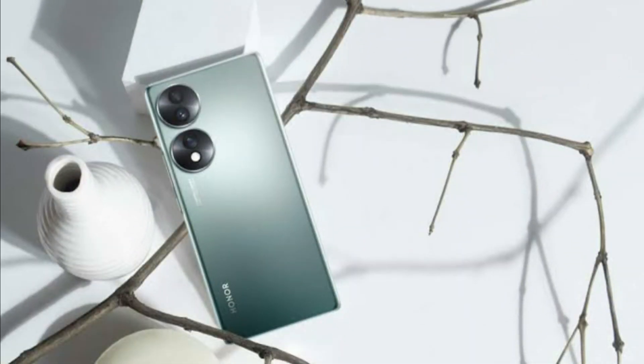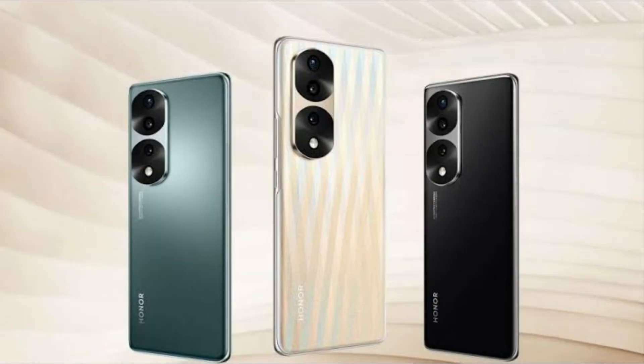It has an Adreno 642 GPU. For connectivity, it has Bluetooth 5.2, a Type-C port, a 3.5mm headphone jack. The sensors include ambient light sensor, gravity, gyroscope, compass, proximity sensor, and in-display fingerprint sensor.